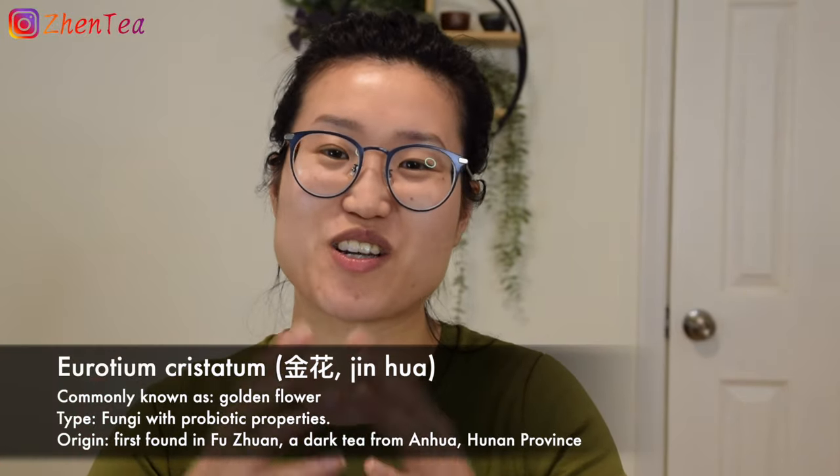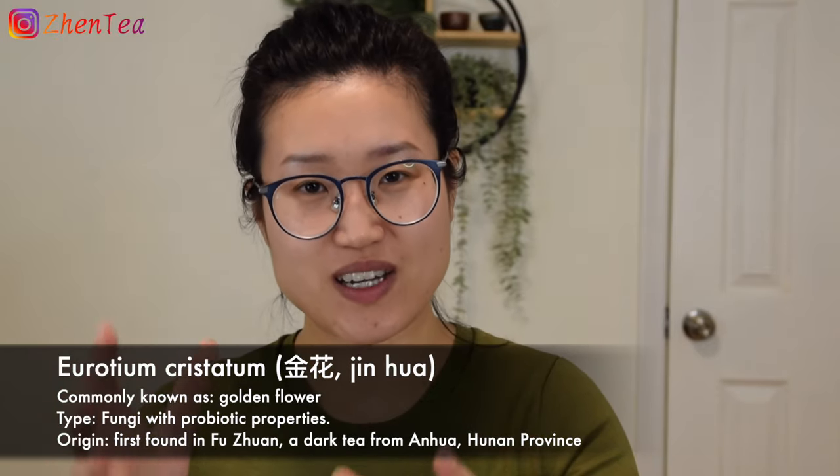Tibetan people have their own way of enjoying tea, either in sweet flavor or savory flavor, and tea is considered vital in their daily lives. Eurotium chrystatin, commonly known as gold flower, is a fungi first discovered in Fujian. It's now introduced to various dark teas, and there are many studies on how beneficial this fungi is to the human body. Tibetan tea traditionally doesn't have this, so this is a new process.